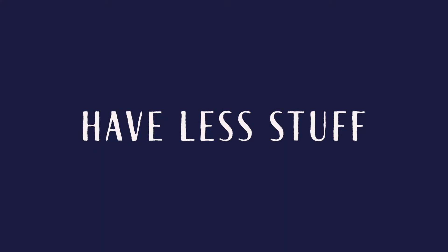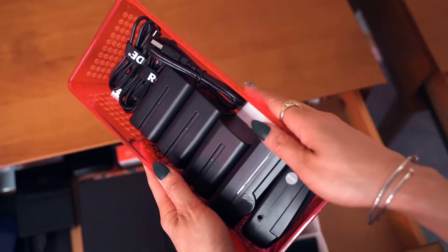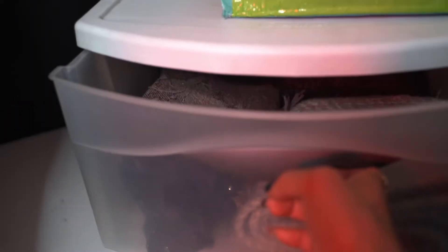The next tip is definitely an important one for me, and that is to simply have less stuff. The more stuff you have, the more you have to organize and the more space it's gonna take up. A rule that I have for my room to help me manage the quantity of things I have is that if it doesn't fit in any of the following things I'll be talking about in this video, then it doesn't belong in my life.